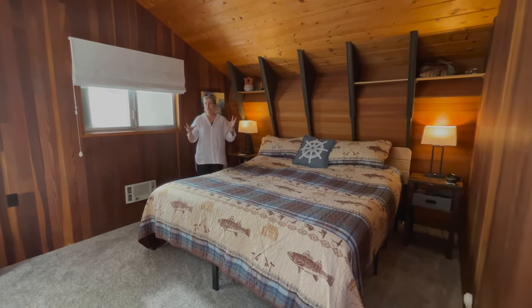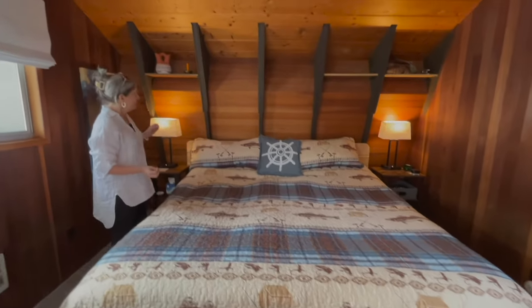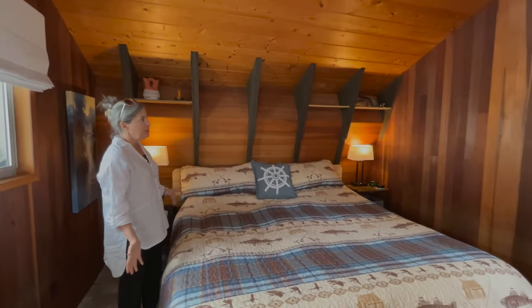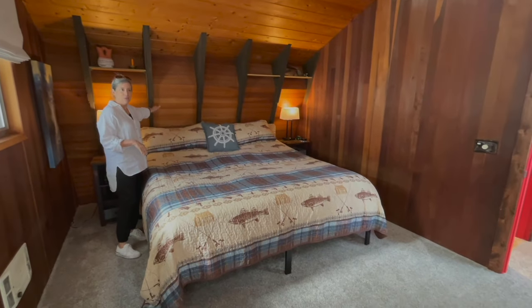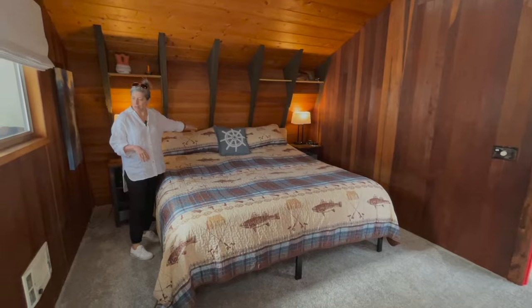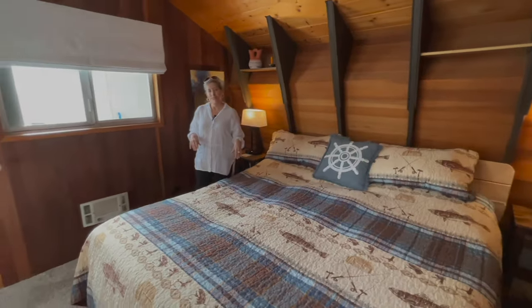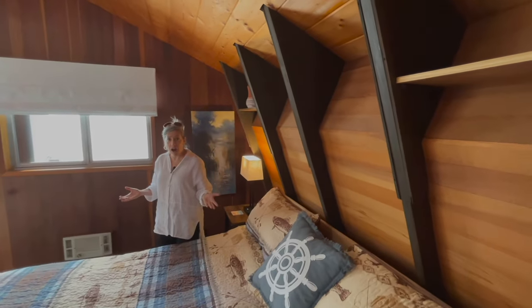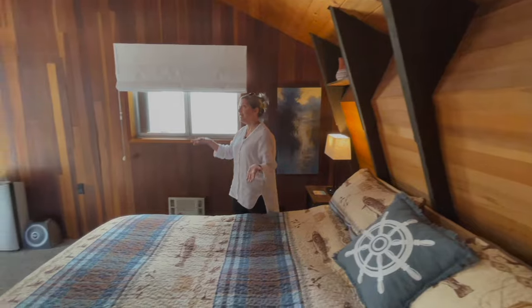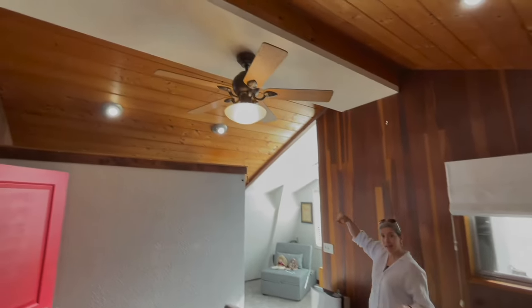I love all the wood — I think that you would sleep so well in this room. Wood everywhere. Again, with the wall that slants outward. And this is a huge space — this is a king size bed and there's tons of room in here, again with the high ceilings and ceiling fan.